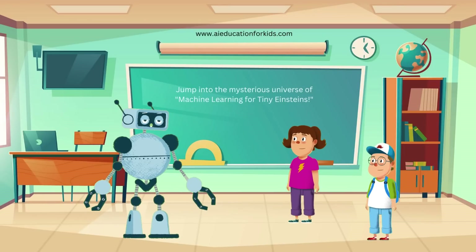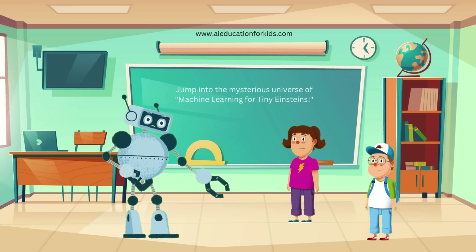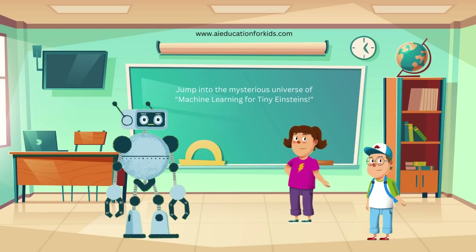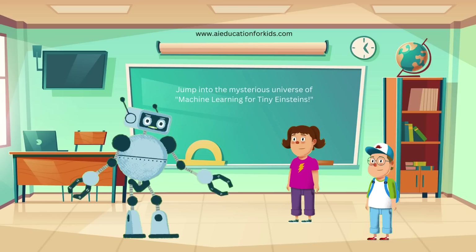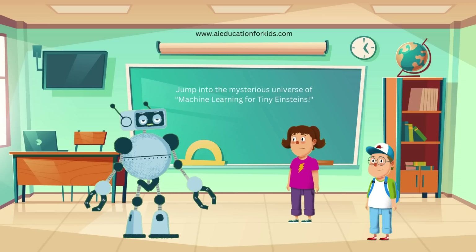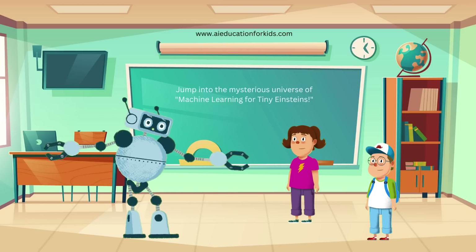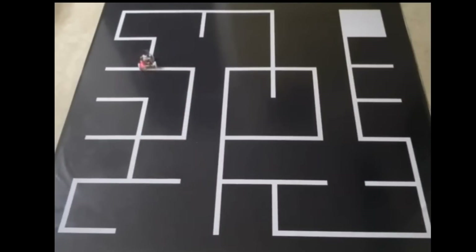Unsupervised learning is when the computer figures things out on its own, just like you sorting your toys without any help. Finally, there's reinforcement learning. In reinforcement learning, the computer learns by doing something and getting rewards or penalties. Like playing a video game and getting points for doing well? Exactly Jenny. The computer tries different actions and learns which ones give the best results by getting positive or negative feedback. Imagine a robot trying to find its way through a maze. Each time it makes a correct turn, it gets a point. Each time it hits a wall, it loses a point. Over time, the robot learns the best path through the maze by trying different routes and learning from its mistakes.